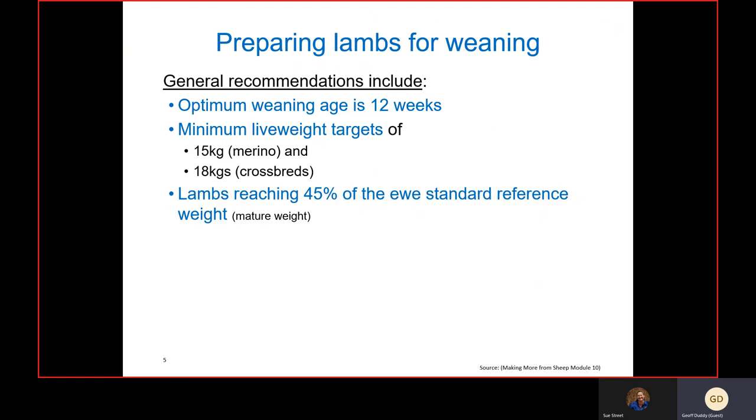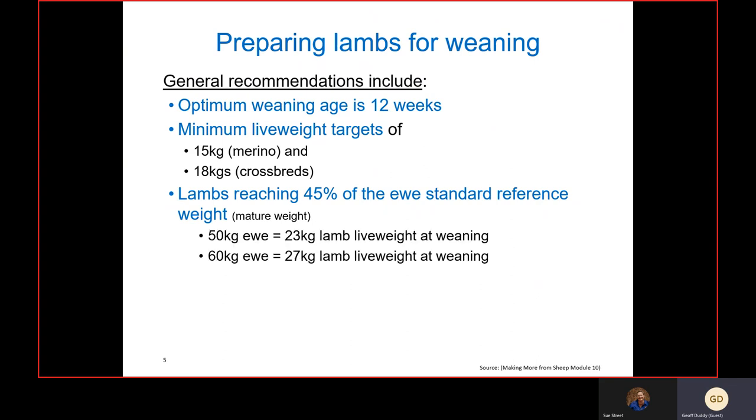The industry recommendation is to have lambs reach around 45 percent of the ewe's standard reference weight or mature weight. So if your ewe flock is around 50 kilograms, the target would be about 23 kilograms at weaning; for a 60-kilogram ewe, we target around 27 kilograms at weaning. These targets can be hard to achieve but they have a big impact on lamb and weaner survival.